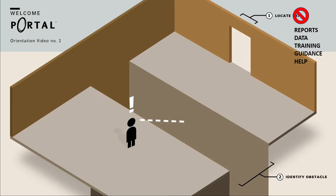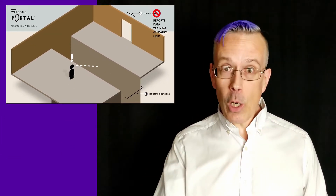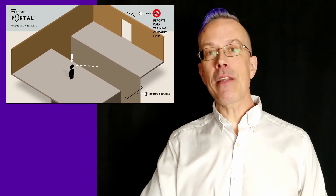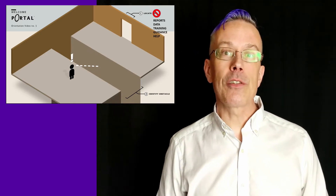Typically, these obstacles aren't intentional. They're simply there because those resources have grown and been developed organically over time. And that means that they're distributed in different locations, owned by different teams with different permissions, and so on.